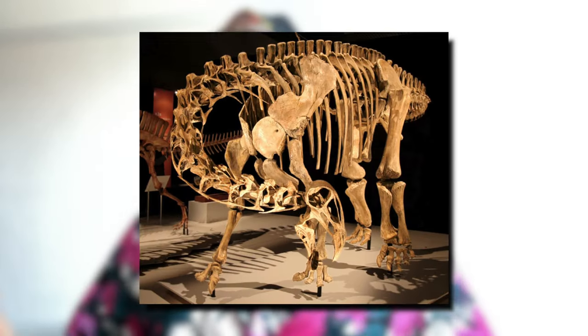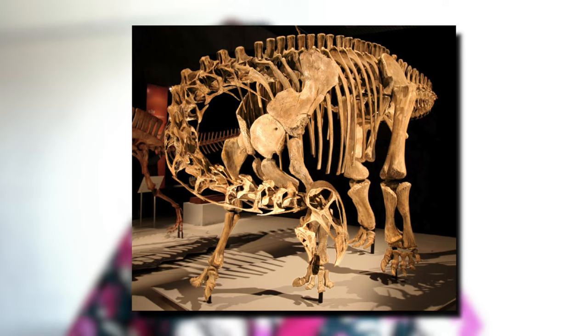So what does Nigersaurus mean? Well, the name means Niger lizard, in reference to the West African country where the fossils of this dinosaur were discovered. It was first described in 1976, but it was only named Nigersaurus taqueti in 1999.